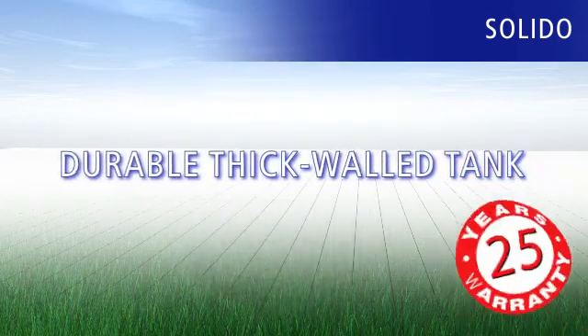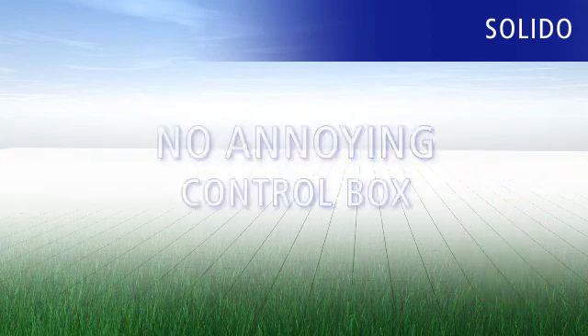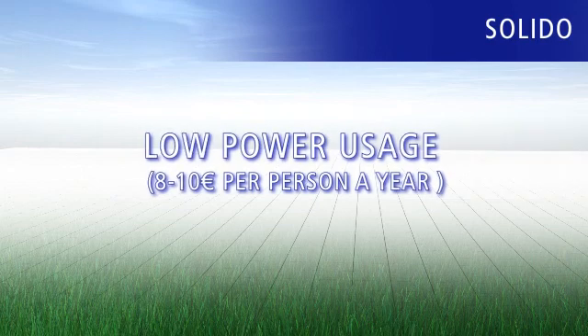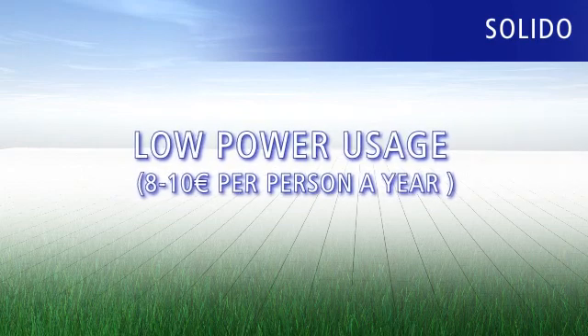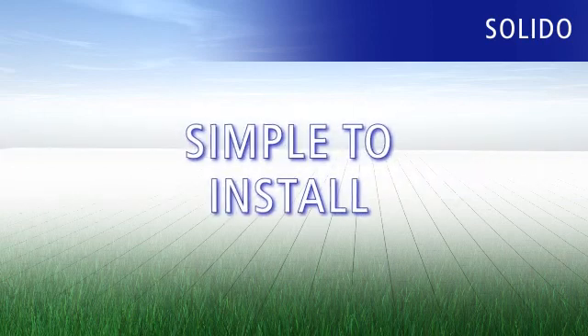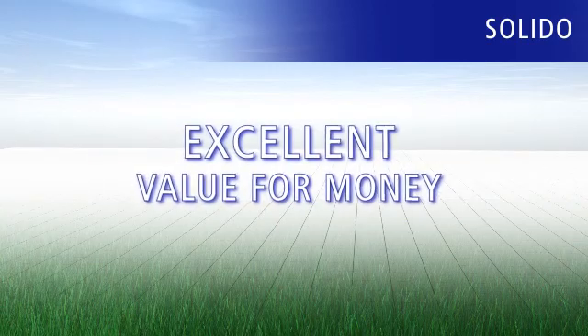Durable thick-walled tank with 25-year warranty. No annoying control box. No laying of compressed air pipes. Low power usage of only 8 to 10 euros per person a year. Quiet operation. Simple to install. Top quality components. And excellent value for money.